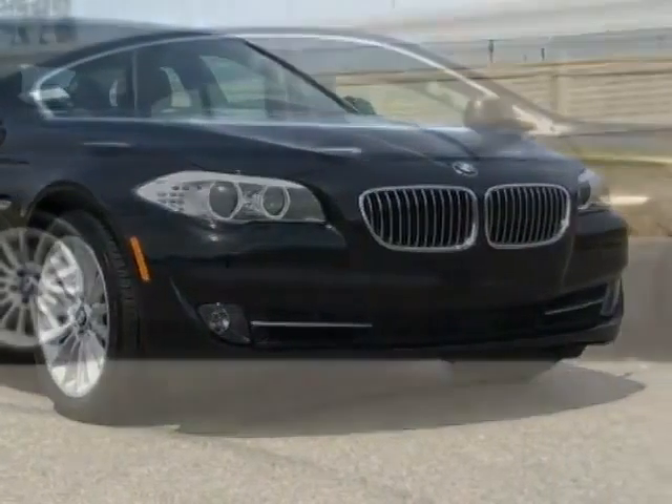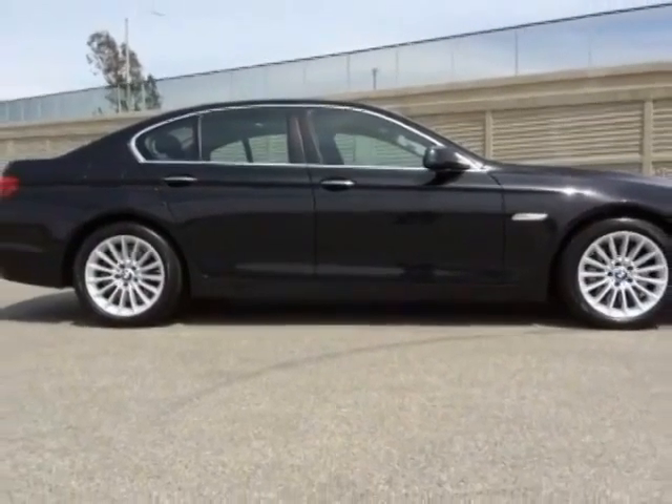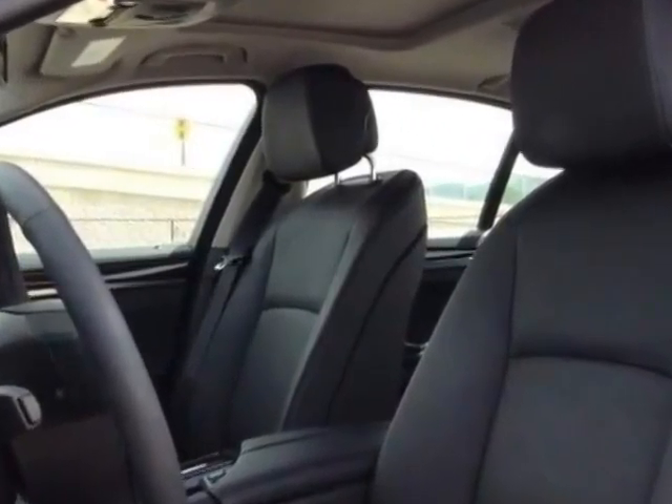Take a look at the certified pre-owned 2013 BMW 5 Series. This 5 Series has just under 7,500 miles. For your protection, a warranty is available for this vehicle.